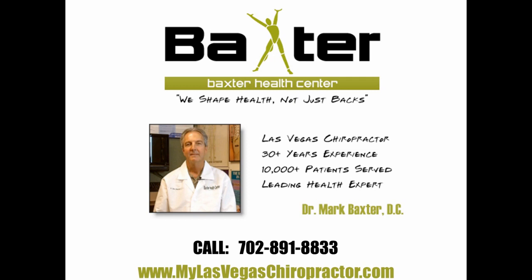Thank you very much for joining me for this presentation. I look forward to seeing you at our next presentation where you can learn more about all the things you can do to help give you the most amazing healthy life possible. Thank you, and goodbye.